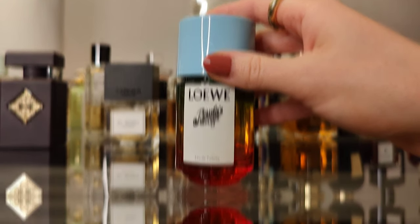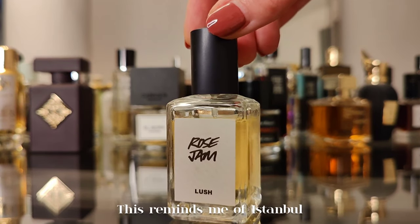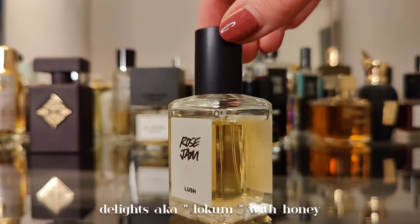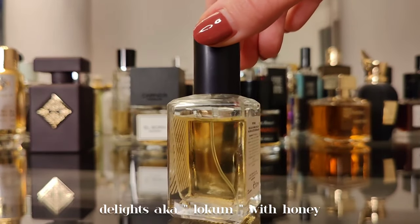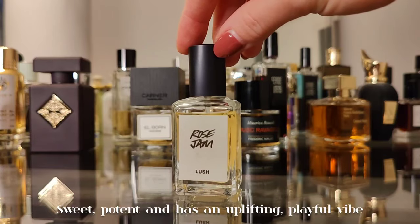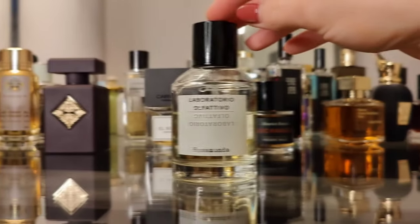Next is Rose Jam by Lush. This reminds me of Istanbul because it smells like rose-flavored Turkish delights — lokum — with honey and a touch of geranium. Sweet, potent, and with an uplifting, playful vibe.